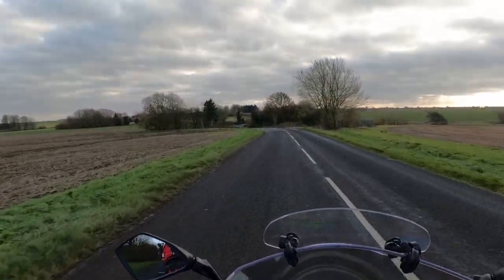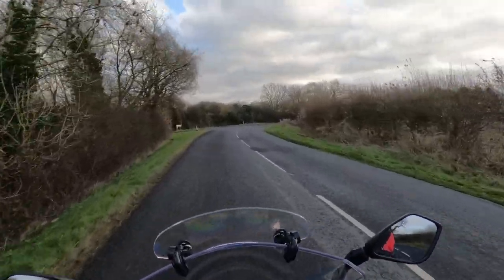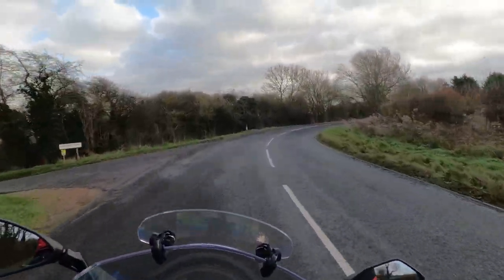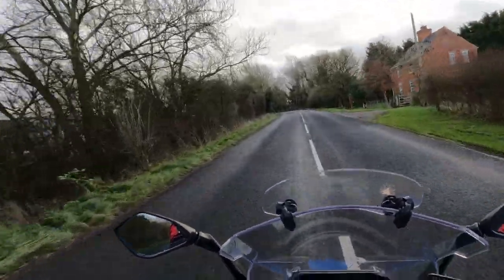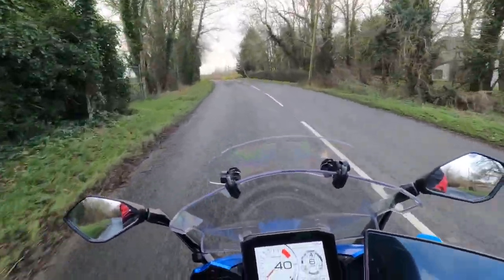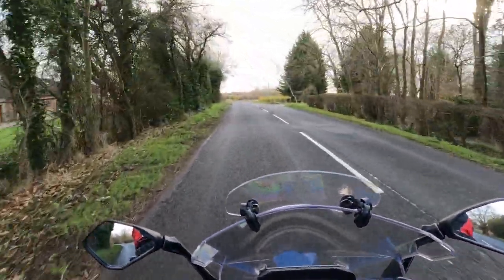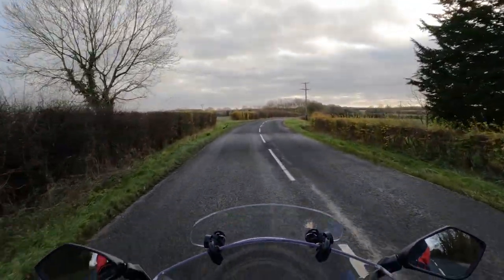I've never been down here before — ooh, a new road! And I've got a great big lump of bird poo on my visor. That bird must have been aiming — most people say it's lucky to get dumped on!